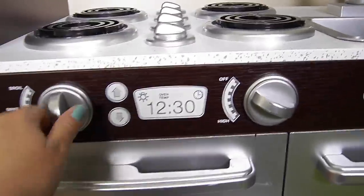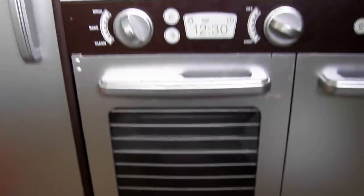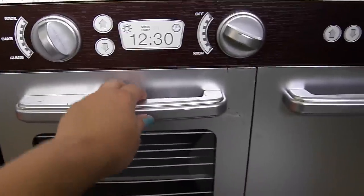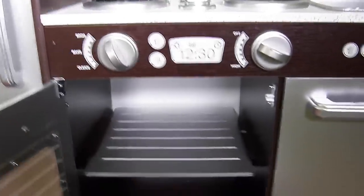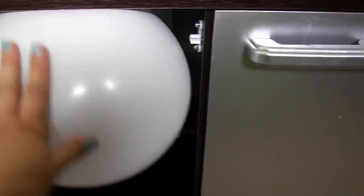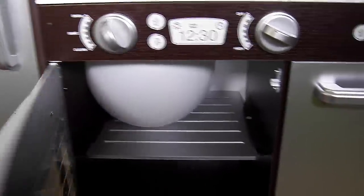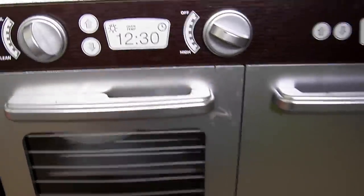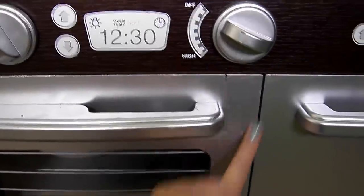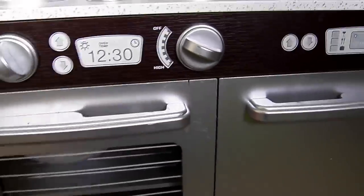Down here are the buttons and knobs for the oven. I'm going to open the oven door — there's a shelf in there and we can pretend that we're baking things. I could put a balloon in it, but it's probably too big. Oh, I got a balloon in the oven — let's shut the door. I can see my kids have already been playing with this; they've got a little bit of food or something on it.